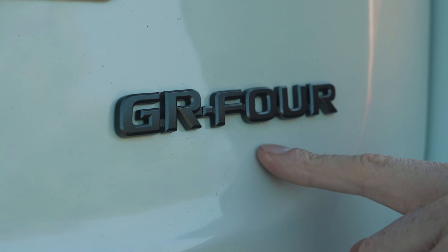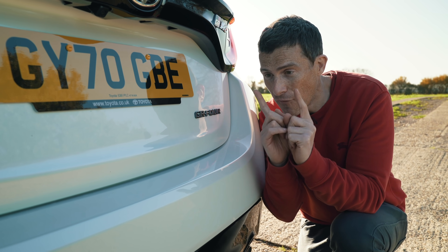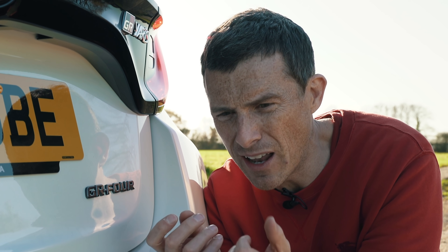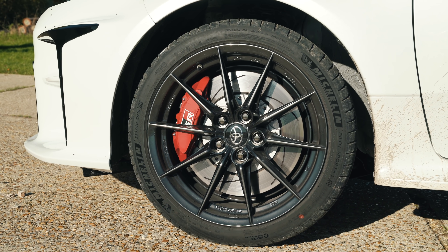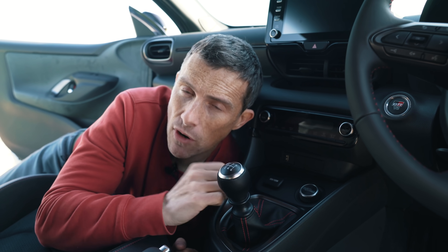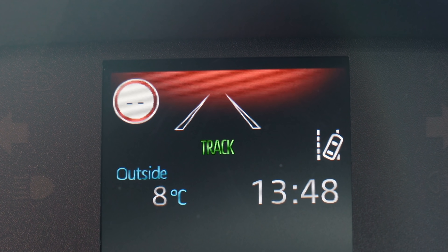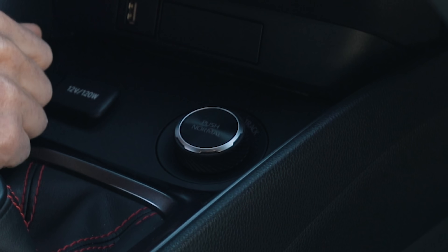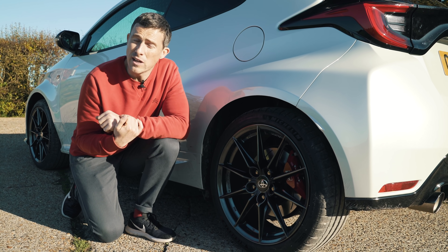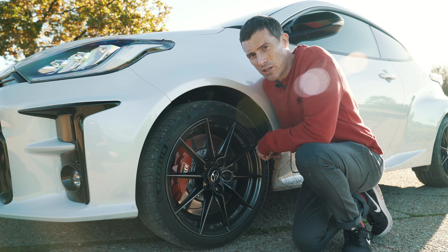One of the key things about the GR Yaris is its four-wheel drive system — Toyota developed a whole new 4WD setup, the first in 20 years, specifically for this car. It's permanent all-wheel drive with a default bias of 60% to the front and 40% to the rear. Turn the knob left for Sport mode and 70% goes to the rear; turn it right for Track mode and it's a perfect 50/50. Toyota has also given this car a whole new rear suspension — independent rear suspension instead of the normal Yaris's torsion beam.